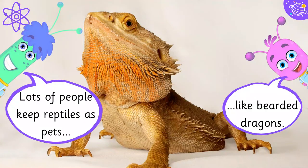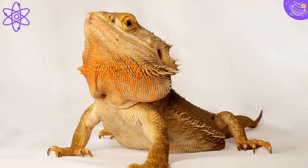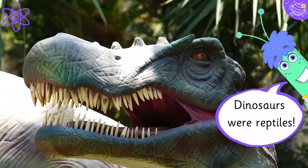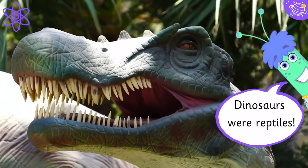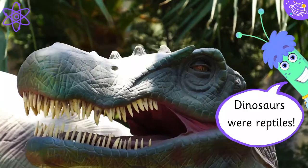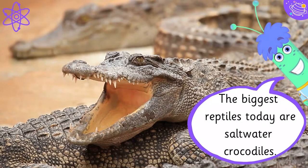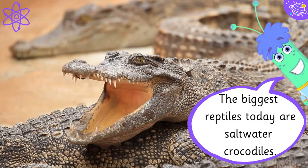Lots of people keep reptiles as pets, like bearded dragons. Dinosaurs were reptiles. The biggest reptiles today are saltwater crocodiles.